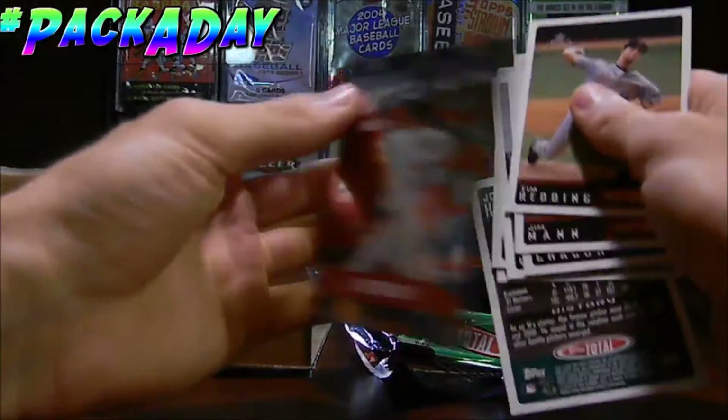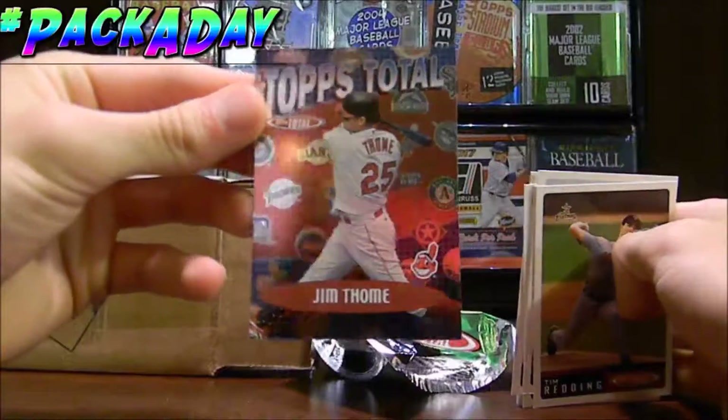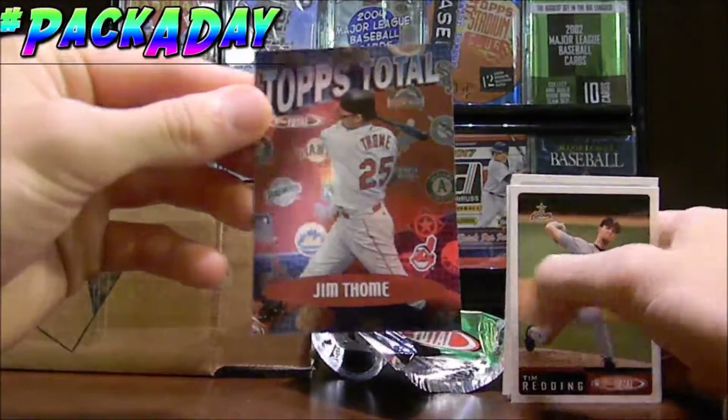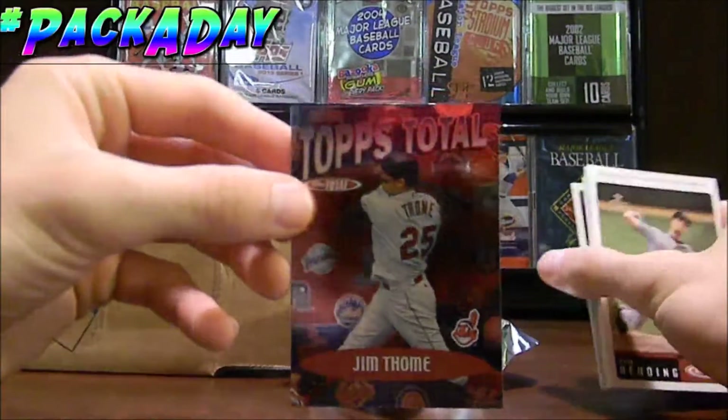So let's go ahead and peel it off. It is a Topps Total of Jim Thome — nice. I really like Jim Thome too; I'm a fan of his, so that's a really cool card to get. Topps Total of Jim Thome — what number is that? TT-47. I believe there's 50 Topps Total cards you can get.